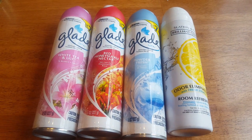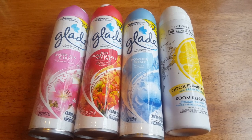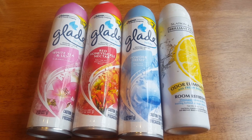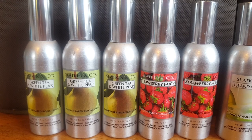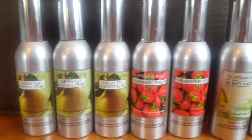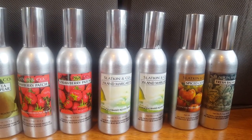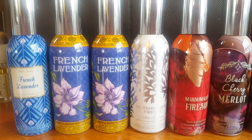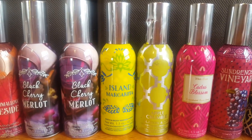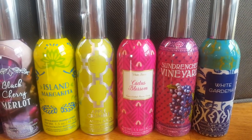Moving on to room sprays in these large bottles. I have three from Blade: White Tea and Lily, Red Honeysuckle Nectar, Powder Fresh, and one very old one from Bath and Body Works in Brilliant Citrus. In the Bath and Body Works room sprays, I have three Green Tea and White Pear, two Strawberry Patch, one Spiced Cider, one Fresh Balsam, three French Lavender, two Marshmallow Fireside, two Black Cherry Merlot, Island Margarita, Apple Crumble, Cactus Blossom, Sun Drenched Vineyard, and White Gardenia.